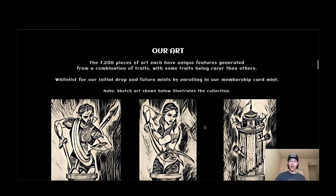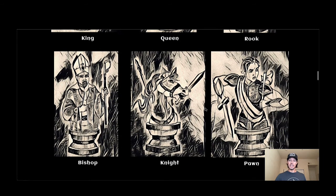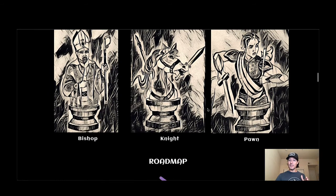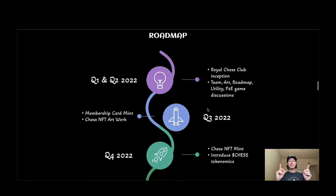There are three different mints — we'll talk more about that in future updates. Check out the art: what you see on the thumbnail is a representation of the King, and I think they've done a really good job on the art. There are all six chess pieces. I'm not a chess player — I've played a couple times in my life — but now we've got a project bringing chess to Cardano as an NFT with an interactive play-to-earn game where you can earn Chess tokens. That idea has pulled me in.